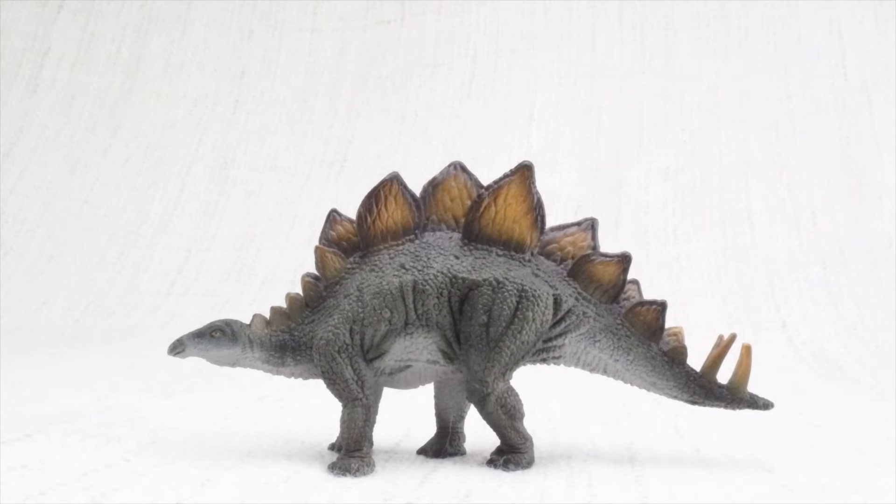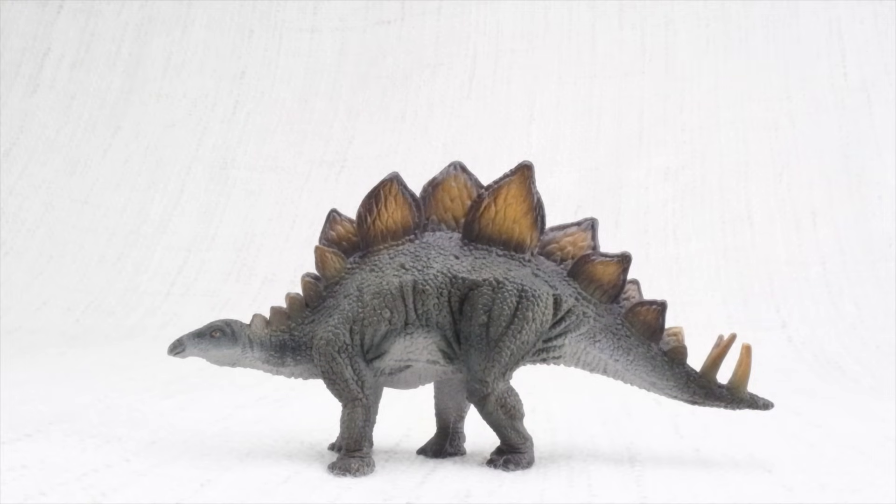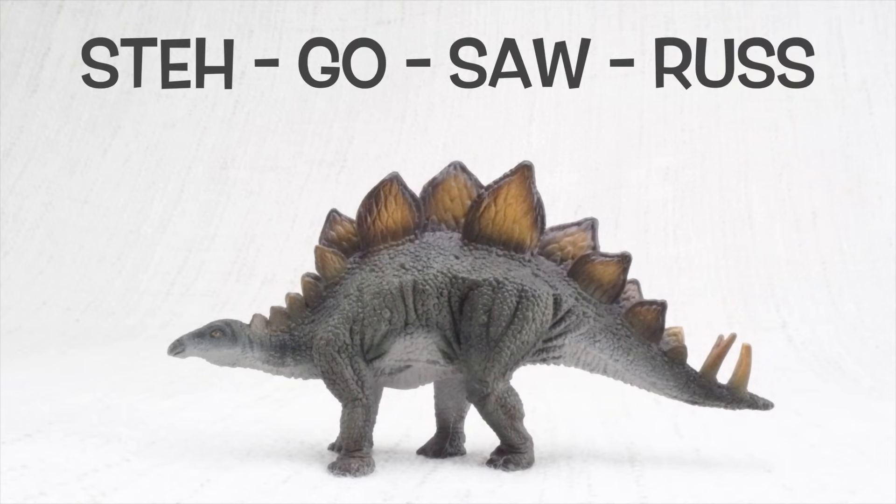How do you say that again? Ste-go-saw-rus. Can you say it with me? Ste-go-saw-rus.